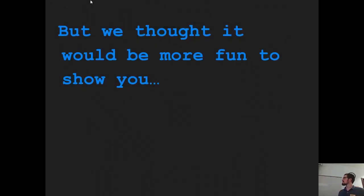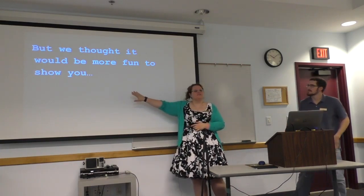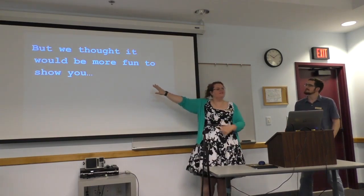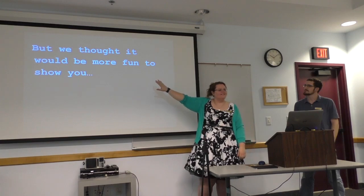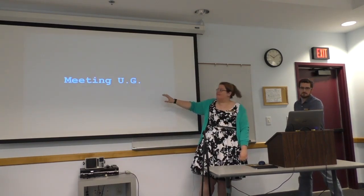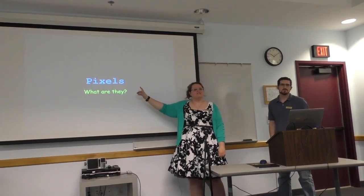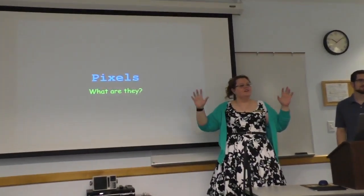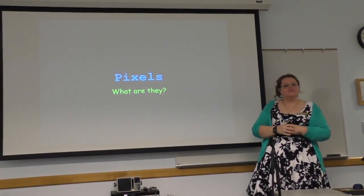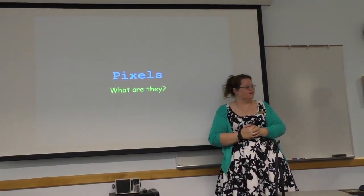We thought it would be more fun to show you, so I am going to do a little mini Code Club session. That's our normal title slide. We're going to talk about pixels, and I picked pixels because everybody can relate to them. You don't necessarily need any programming knowledge to understand what a pixel is and what it does.